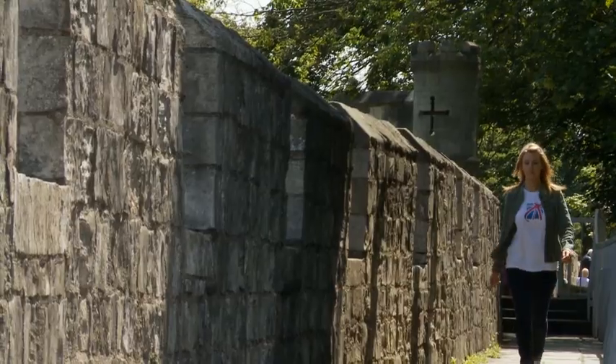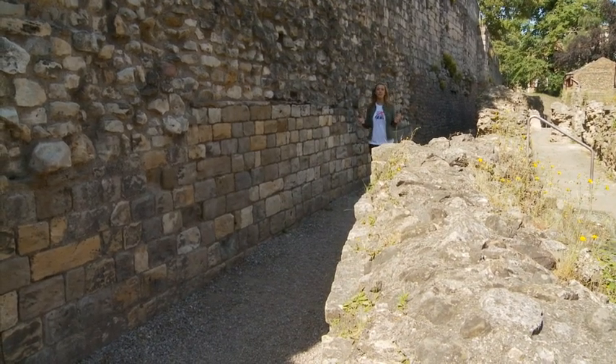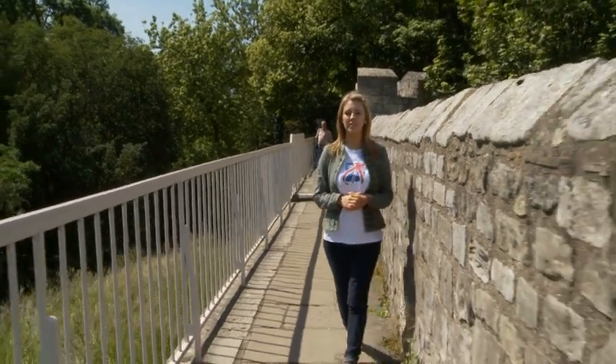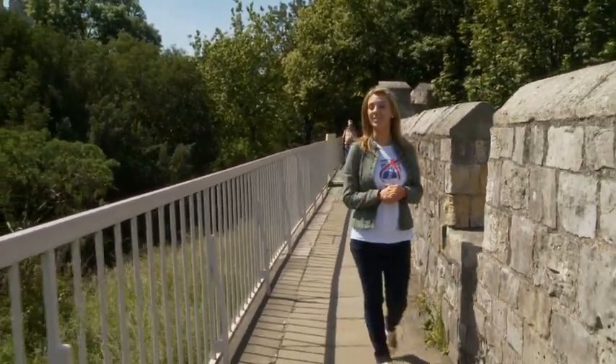Walking around York you get a real sense of the history behind the city walls, and they are in themselves a piece of architectural beauty. Known as the bar and Roman walls, they cover two and a half miles and surround an area of 263 acres.